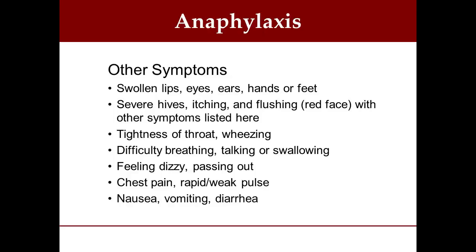You might get tightness of the throat, wheezing, difficulty breathing, talking, or swallowing. The person might feel dizzy and eventually pass out if they're not getting enough oxygen. The person may also have chest pain, probably related to lack of oxygen — especially in an older person. They might complain their heart is pounding, or if you feel their pulse — below the thumb on the inner wrist — it might feel very weak and rapid. And as I mentioned, the second source of histamine release is the stomach, so the person may feel nauseated, may vomit, or start having diarrhea. These are all very serious symptoms.